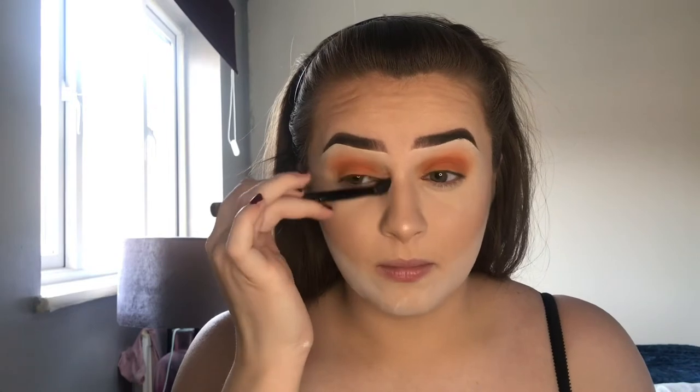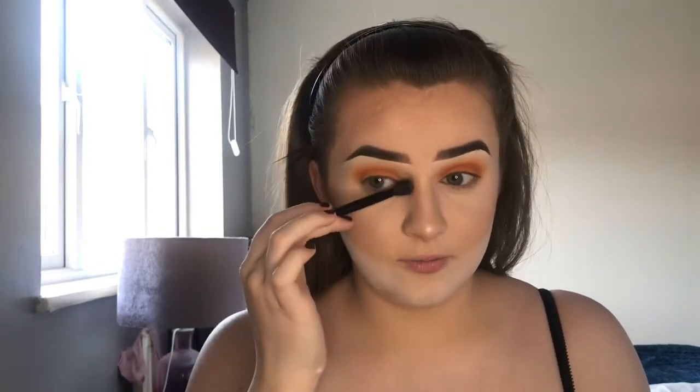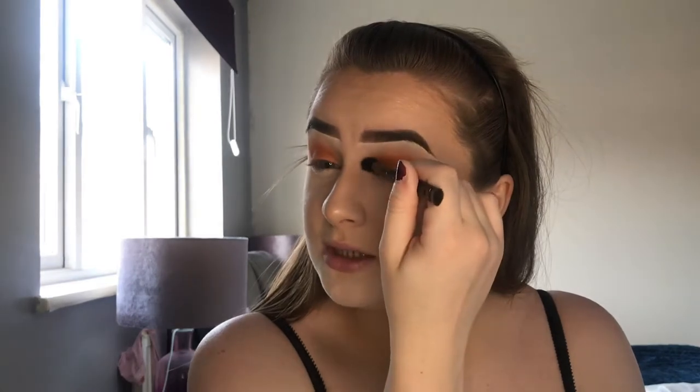For inner corner highlight and brow bone highlight I'm again using the Rachel Leary Goddess on the Go palette, taking the shade Coconut Latte. I'm using the brush from the Anastasia Beverly Hills palette — honestly this brush is the best inner corner and brow bone highlight brush I've ever used. The fluffy side I use to do my inner corner, then I flip it over and use the more dense side for my brow bone. I actually got this tip from Hannah and I; it's like her go-to brush.